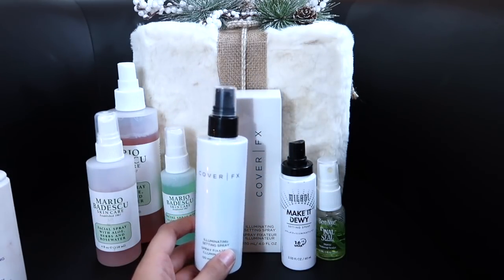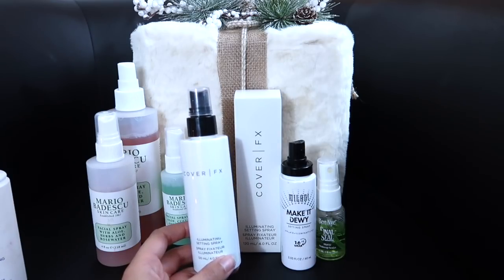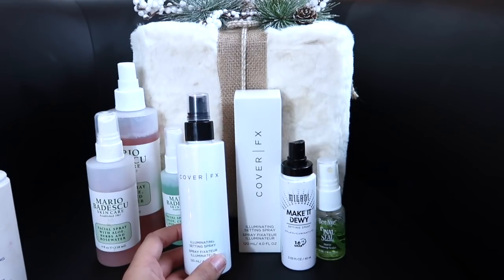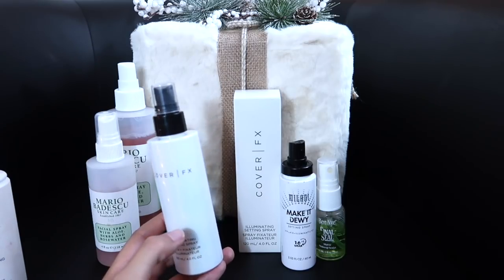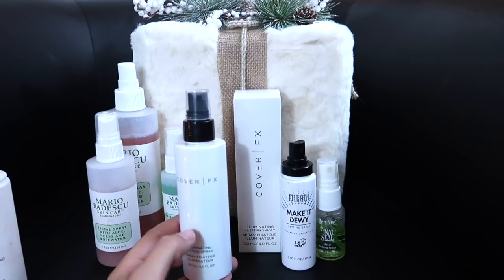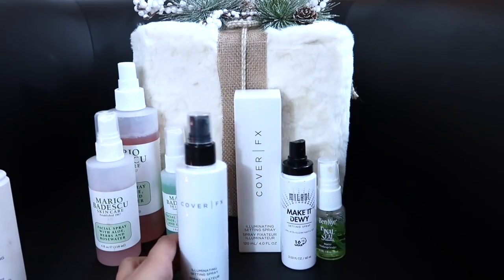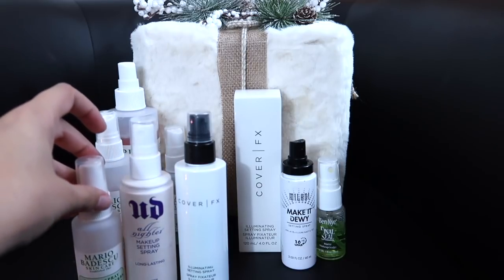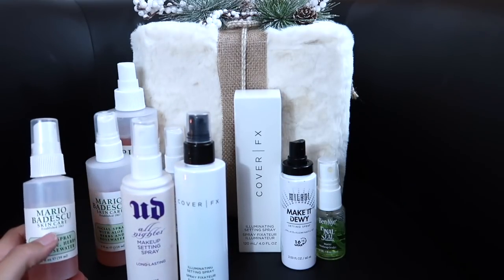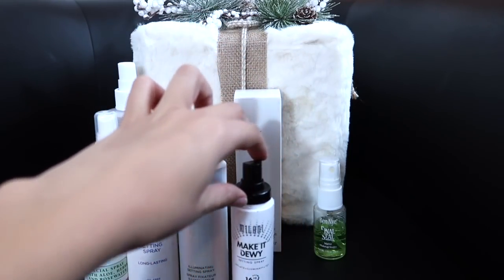These are the Cover FX Illuminating Setting Sprays. I had a mini one but you can't transfer product into the mini spray, so I got rid of it. The reason I have two is because BoxyCharm sent me this bottle of the Illuminating Setting Spray and I also just purchased the Cover FX. Had I known, I would have just returned one. If I love this, then my three setting sprays will be one for everyday makeup, one for performance makeup, and one as a refresher. If not, it'll just be these two plus the Milani Make It Dewy.